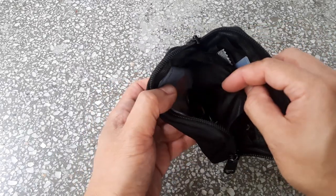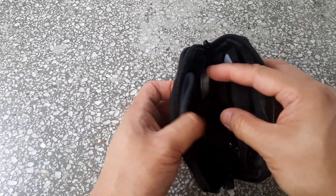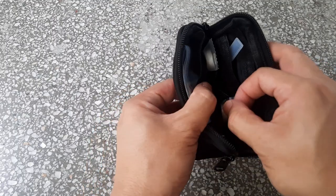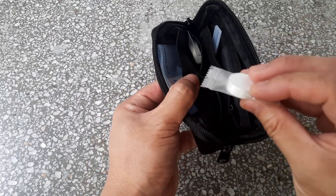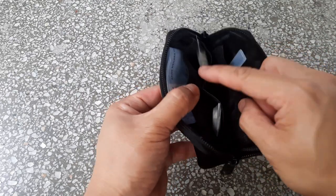Over here I've got some money as well as coins, so that's kept in this part. Over here I've got these magic towels individually wrapped — you add water, it expands out — and there are two slots over here so it fits quite well.